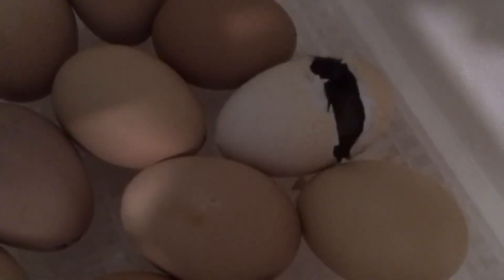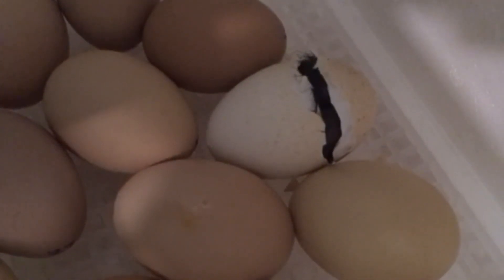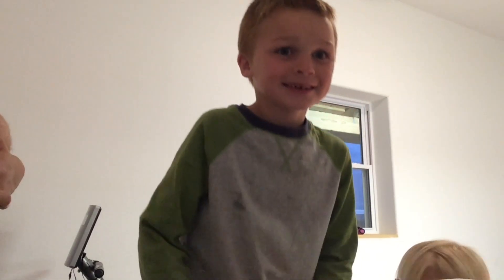You can watch it. I just want one. Careful! Guys, it's moving! Keep going, you can do it! It's cute, isn't it? It's hatching!